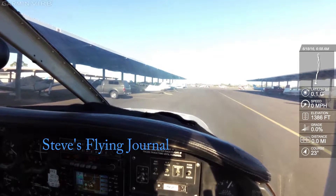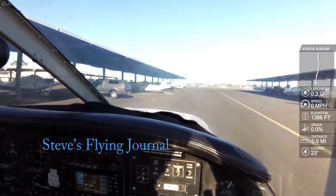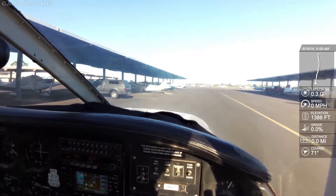Falcon Ground, Warrior 686 Juliet at Southwest covered parking with information Sierra, departing north, ready to taxi. Warrior 686 Juliet, Falcon Ground, runway 4R, taxi via Delta. Runway 4R, taxi via Delta, 686 Juliet.